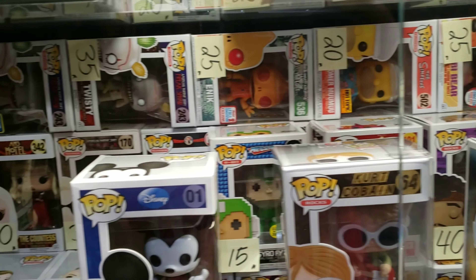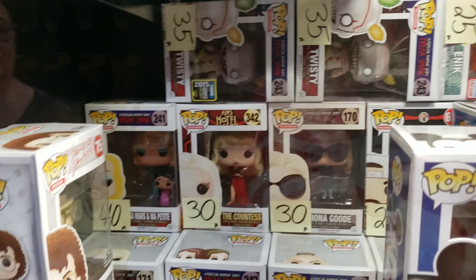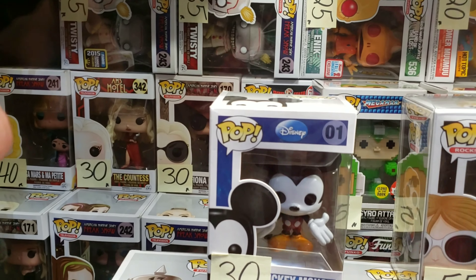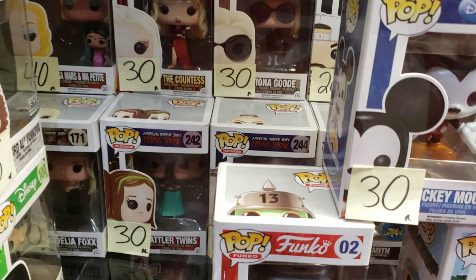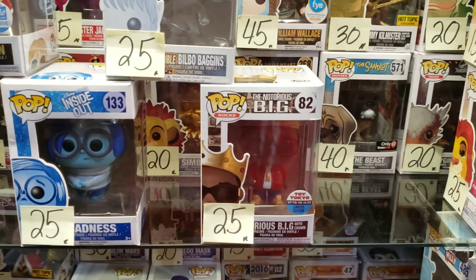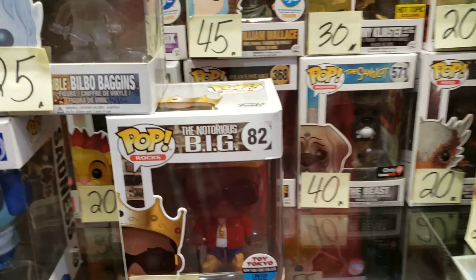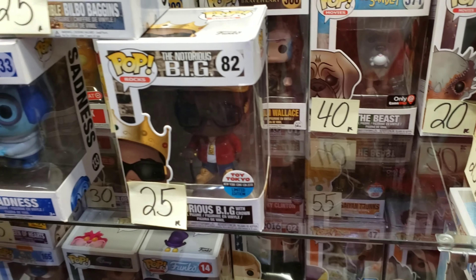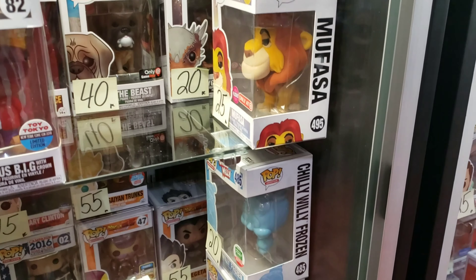Mr. Rogers, Barnes and Noble exclusive. Peter Pan. Even that My Little Pony looks pretty cool back there — it's a Gemini collectibles exclusive. Mater. Simpsons — we got that one. Oh, American Horror Story — pretty cool pop, see that one? There's a whole bunch of them, there's one behind there too you can't tell what that one is.